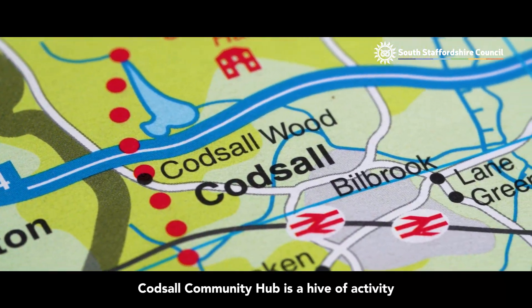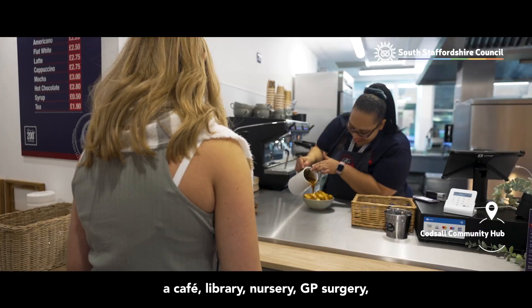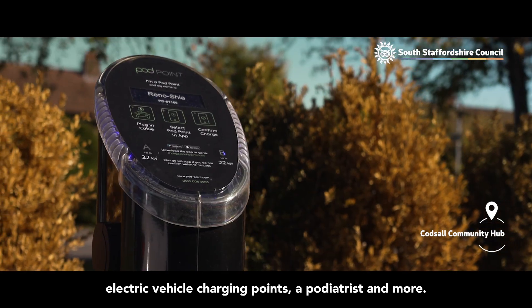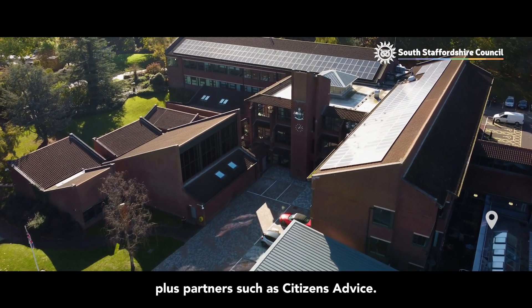Codsall Community Hub is a hive of activity located in the heart of Codsall. A bustling centre, the hub boasts facilities such as a cafe, library, nursery, GP surgery, electric vehicle charging points, a podiatrist and more. It's also home to South Staffordshire Council, South Staffordshire Police, plus partners such as Citizens Advice.